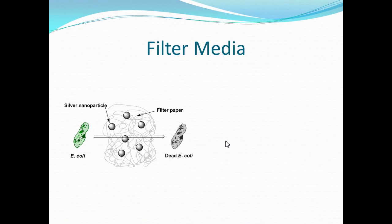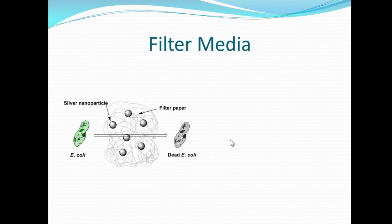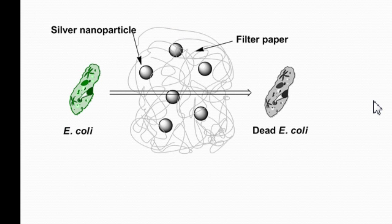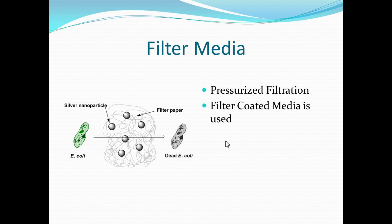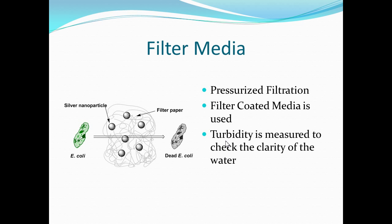This is a picture of a filter media showing what it does to E. coli bacteria. The E. coli starts alive in one section, goes through the filter media, and dies as it comes in contact with silver nanoparticles. The filters are pressurized with a coated material and checked for turbidity — basically the cloudiness of the water — measuring how much sediment remains after treatment.